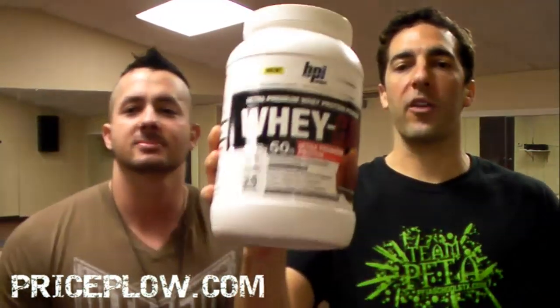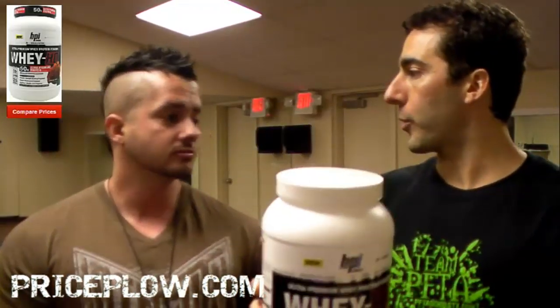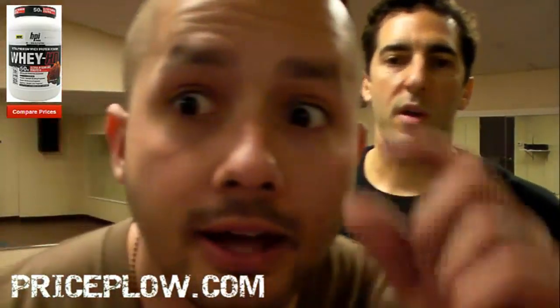Welcome to CJ with PriceFall.com. It's BPI Sports Day. Just did the 1MR Vortex pre-workout. As you can see, my eyes are dilated. So that was really good.